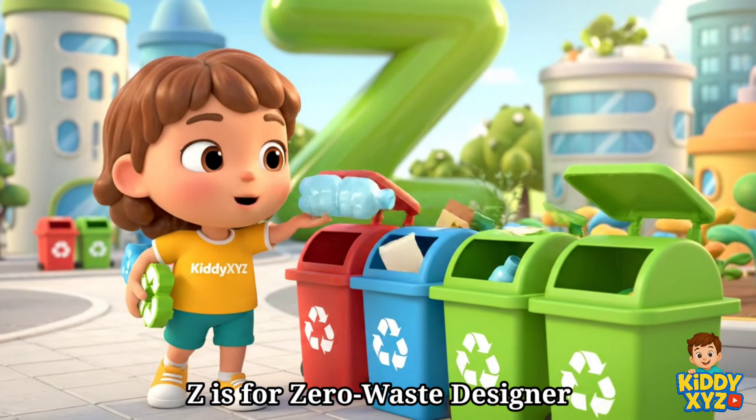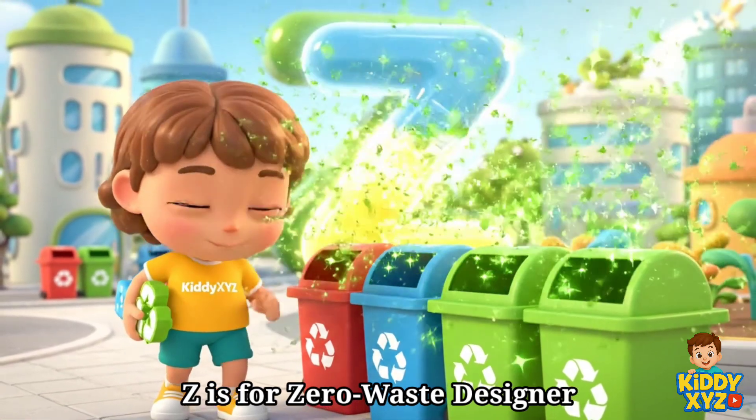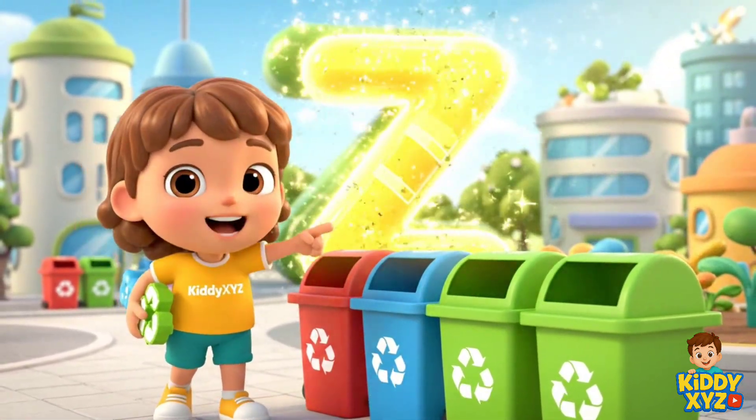Z is for Zero Waste City Designer. Making towns with no trash at all.